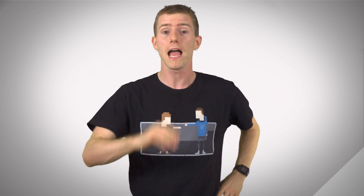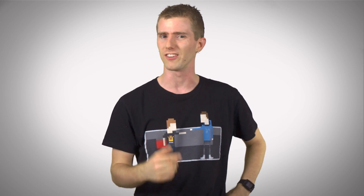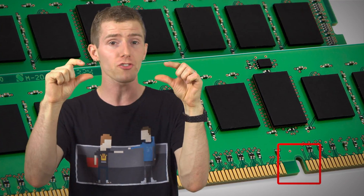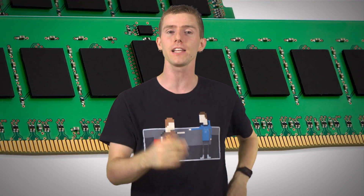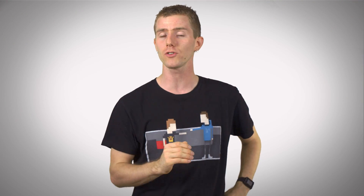Physically, a DDR4 module probably won't look that special to you. However, there are some subtle differences. DDR4 RAM is not backwards compatible with DDR3 motherboards and vice versa, so the notch has been moved to prevent accidental insertion of the wrong type of memory. Now, instead of 240 pins, each module features 288 pins. And finally, to improve strength and electrical contact, there's a slight curve in the shape of the bottom of the PCB.